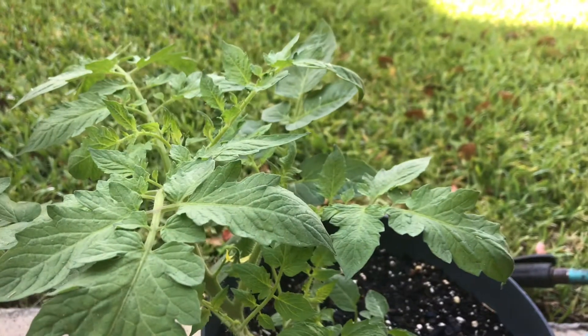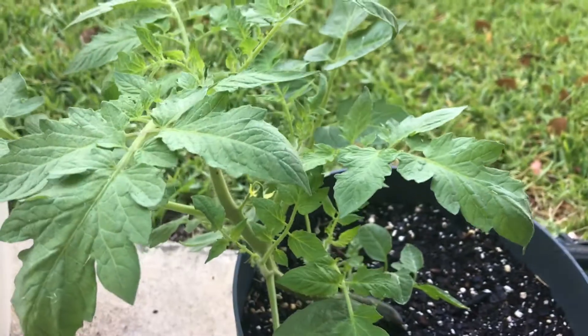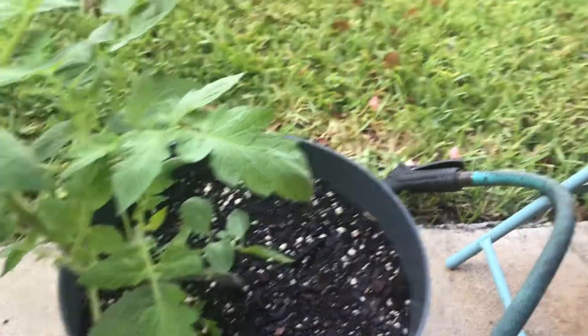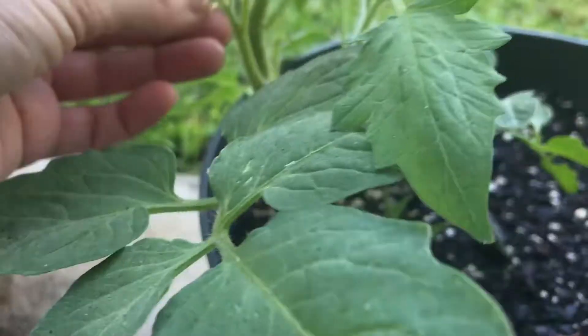Good morning everyone, it is June 1st and today I just thought I would show you an update on my garden of what has been recently going on. This is my tomato plant, the one I most recently potted from a red solo cup into an actual pot, and already it's grown — it's got a pretty thick base, although it is growing in a kind of curved manner so I'll have to look at that.